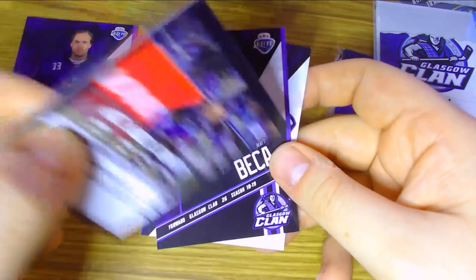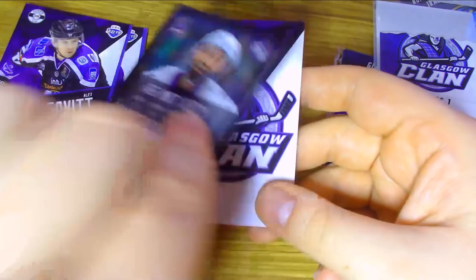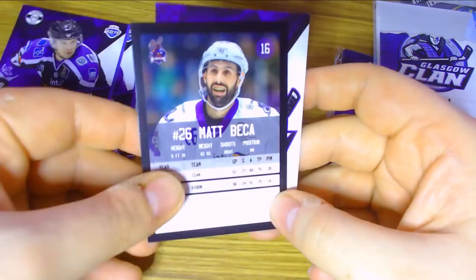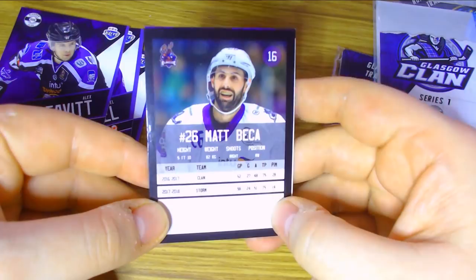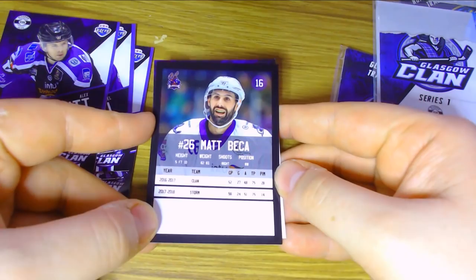He played for the Glasgow Clan during 15-16 and 16-17 and had 60 points in either season, which is pretty impressive. Then we have Matt Becker, the forward for the Glasgow Clan in the 18-19 season. You can see the logo card — I really do like this logo card. Becker had 75 points in back-to-back years for the Braehead Clan and also played for the Manchester Storm last season before coming back. He's a right winger, 5 foot 10.